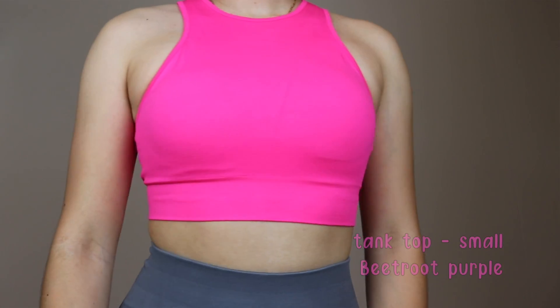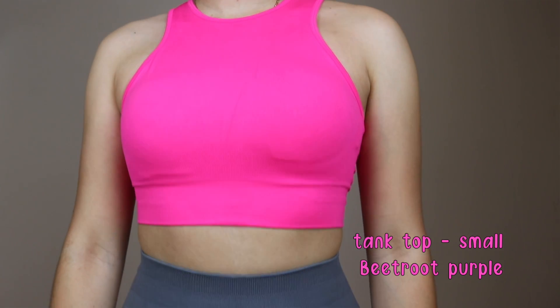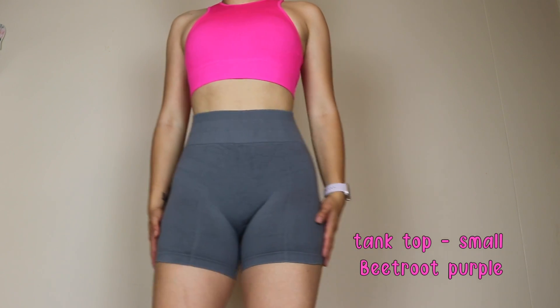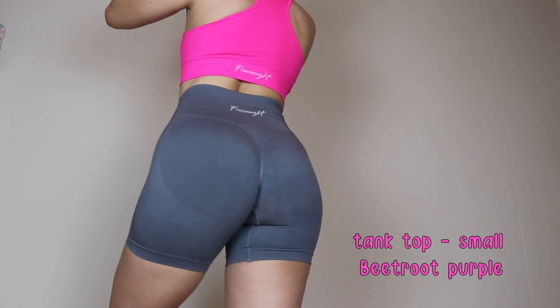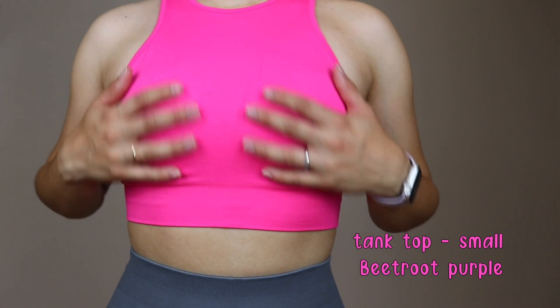Let's begin with the try-on. I'm going to show you first the top, which is actually the one I'm wearing today. They have a few fun, amazing colors for the summer. This is the Frisad tank top — I have mine in a size small. It's a beautiful, super cute top with a high round neck design, which is very flattering. It has no sleeves so you can show your shoulders, and the fabric is very beautiful and sweat-wicking.